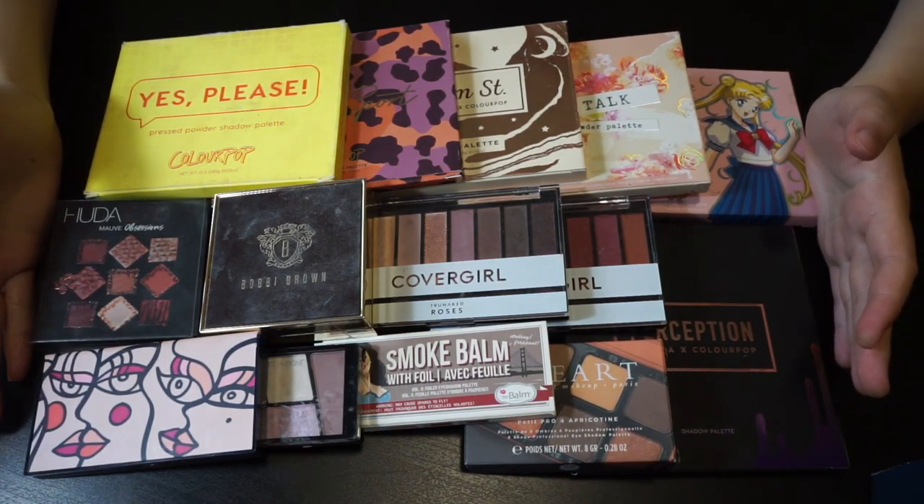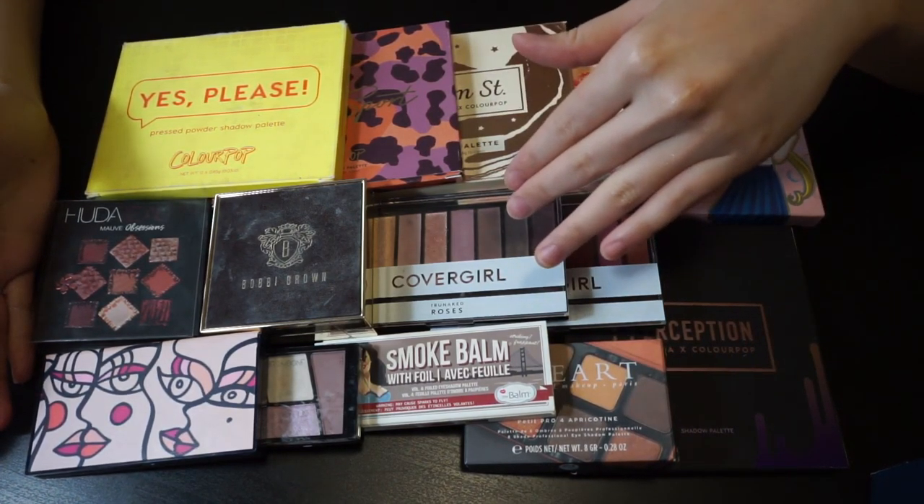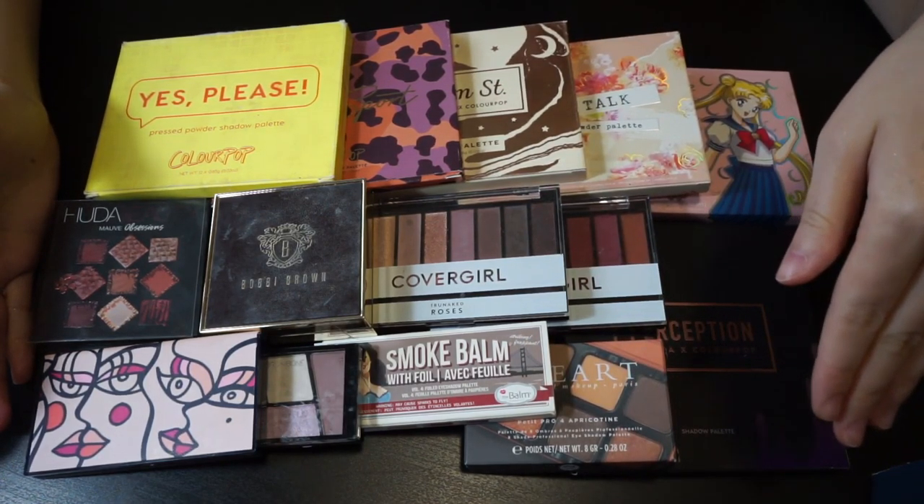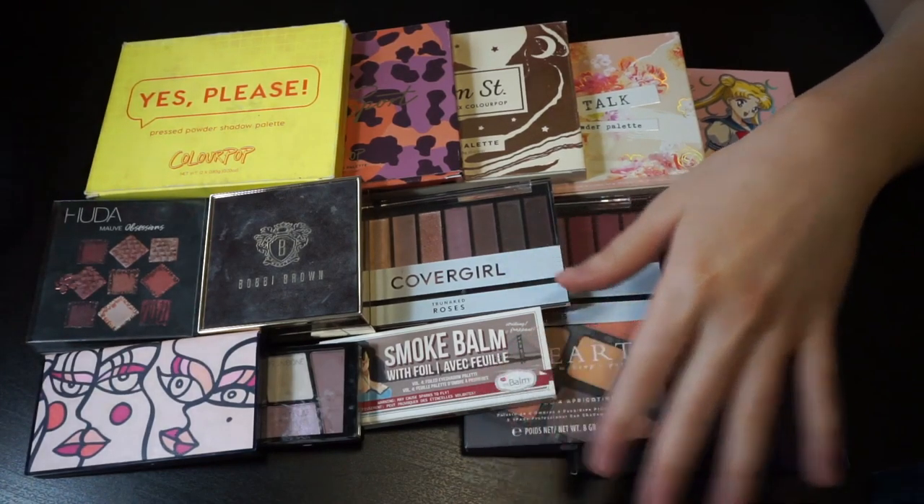I think that's good enough for today — this is about half of my collection. I'll share the other half in another video. If you're interested, please watch that one — I'll post it in a few days. Bye!